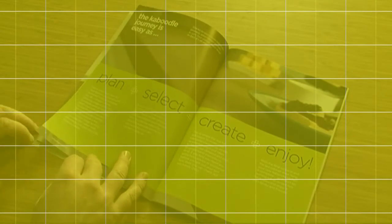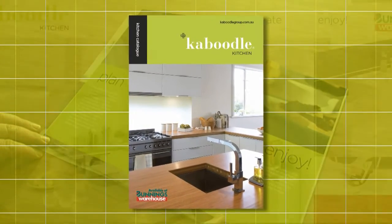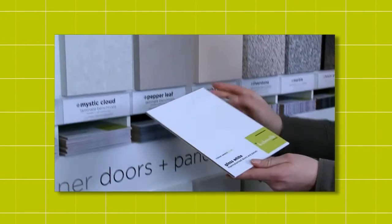Plan your kitchen. The planning stage is the part where you get to decide exactly what you want in your new kitchen. To help you make your decision, use our catalogue and website for product information and visit our colour wall to select your colour scheme.